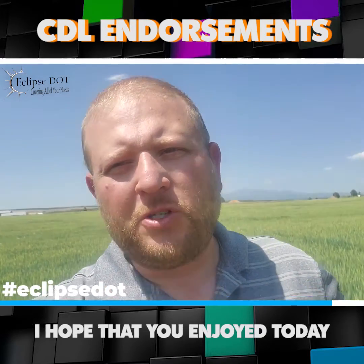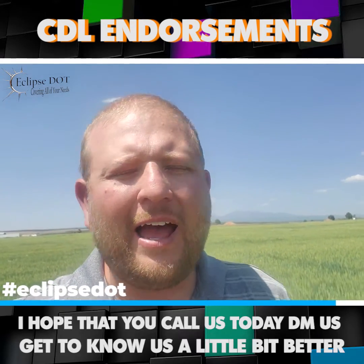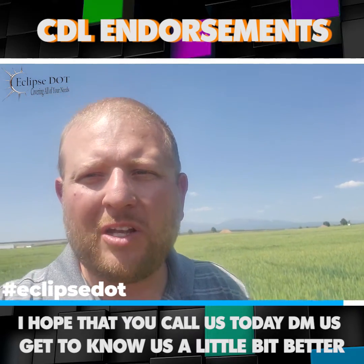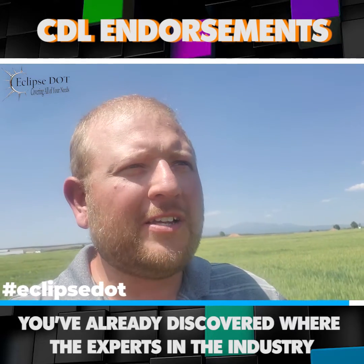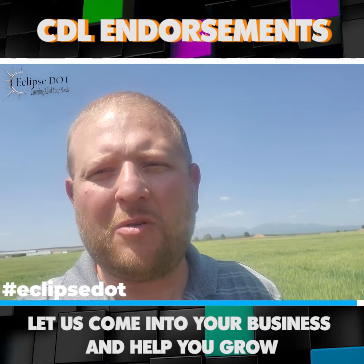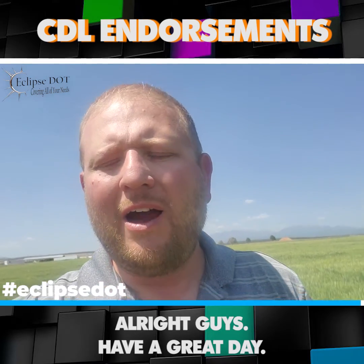I hope that answers your questions. I hope you enjoyed today and that you're learning a lot. Call us, DM us, get to know us a little bit better. Let us come into your business and help you grow. You've already discovered we're the experts in the industry. Have a great day.